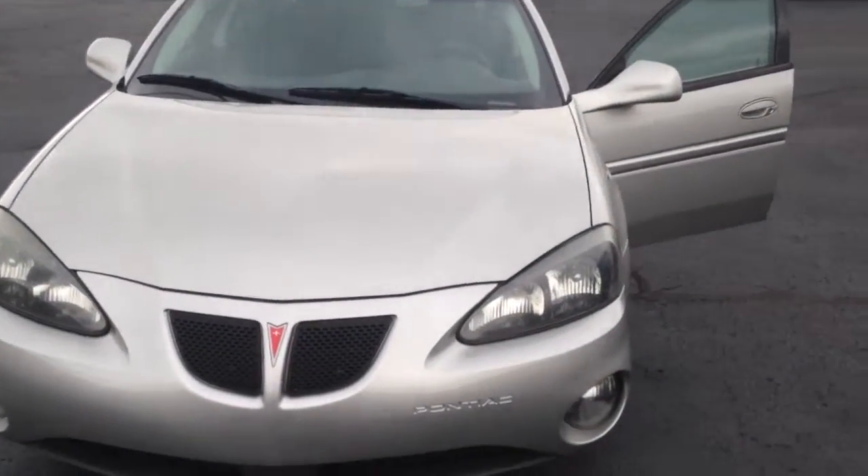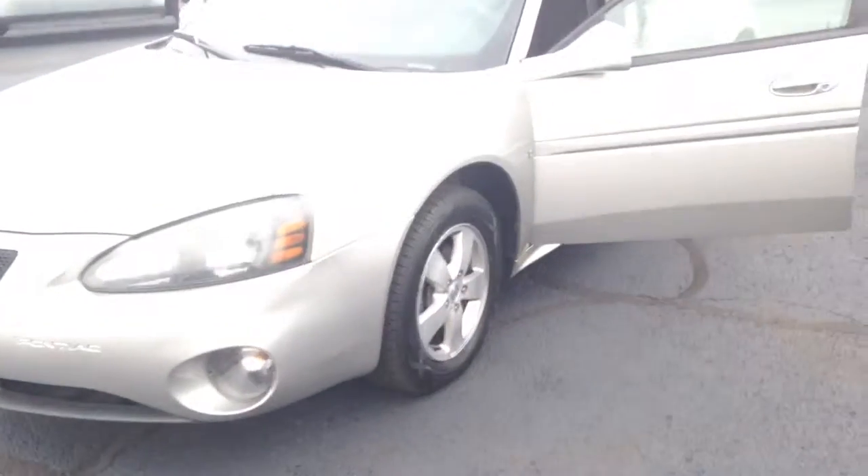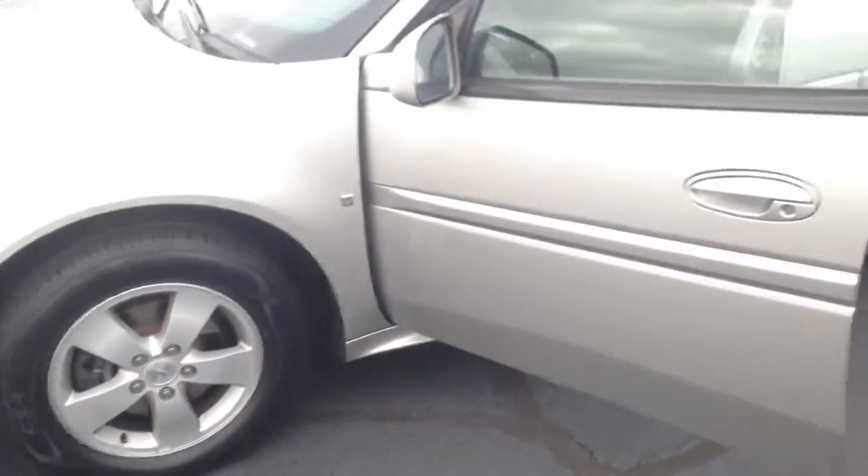Hi, I'm Nick Luna Velasco with Grand Blanket. Today, I'm going to be showing you the 2006 Pontiac Grand Prix. It's got that nice silver finish on it and aluminum alloy rims.